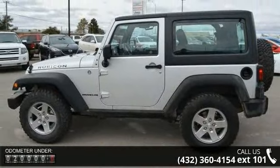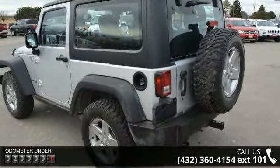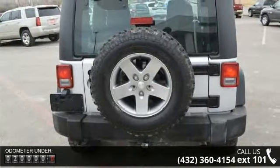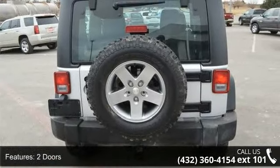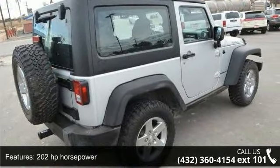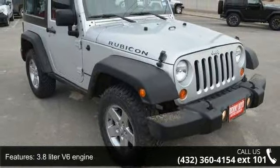Some of the top features included with this vehicle are two doors, 202 horsepower, 3.8-liter V6 engine, 4-wheel ABS brakes, 4WD type part-time, AC power outlet, air conditioning, audio controls on steering wheel, clock, in-radio display and compass.